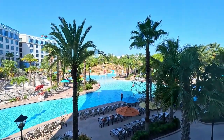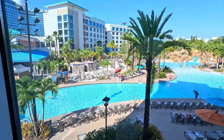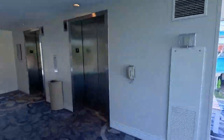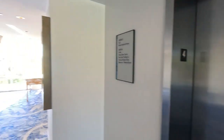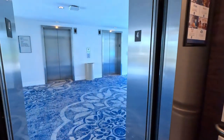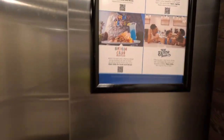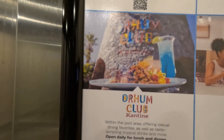Another shot of the pool — you can see the water slide in the background. I'll take you up to our room. When we were at the pool, we ended up ordering drinks and food from the cantina each day.